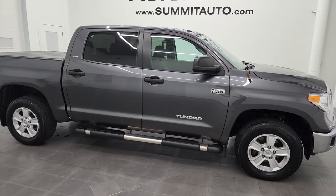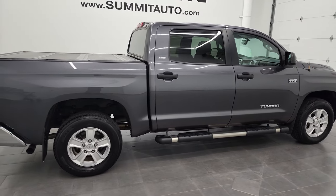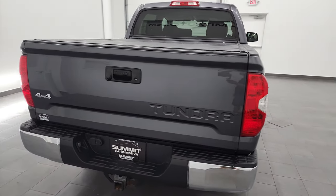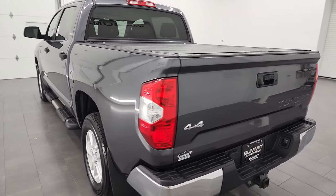This is Brett and this 2016 Toyota Tundra CrewMax SR5 is stock number 12894ZB. I am here at Summit Automotive in Fond du Lac, Wisconsin, your new and used light duty truck headquarters.